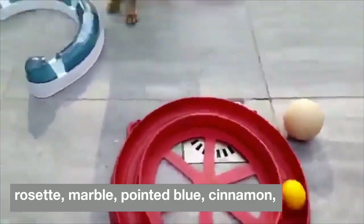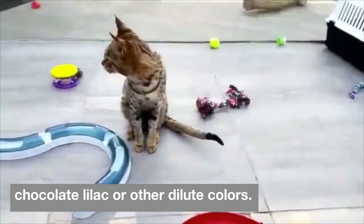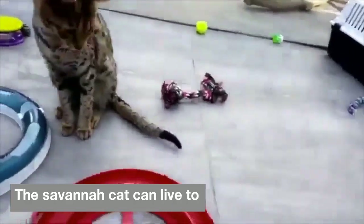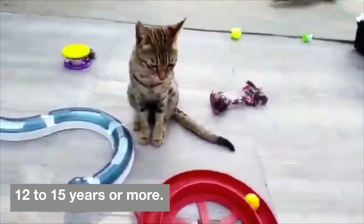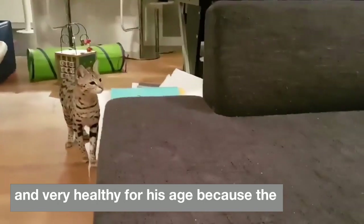Kittens born with rosette, marble-pointed, blue, cinnamon, chocolate, lilac, or other dilute colors make great pets but can't be shown. Generally healthy, the savannah cat can live to 12 to 15 years or more — Brigitte knows of one who is now 22 years old and very healthy for his age.